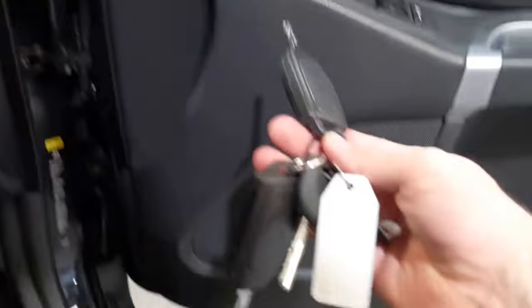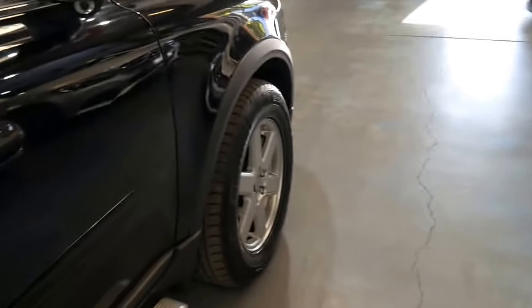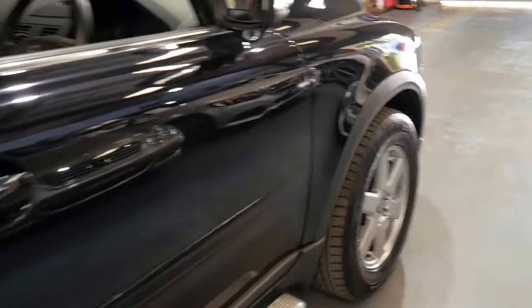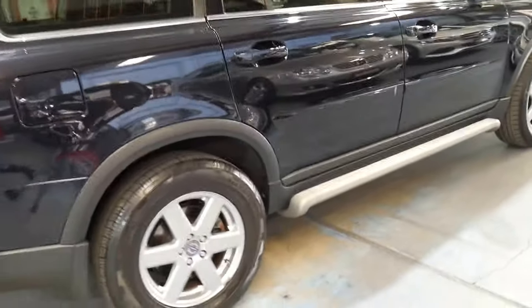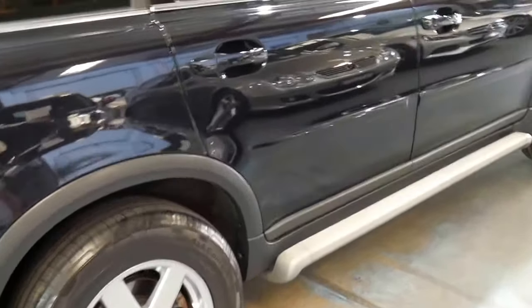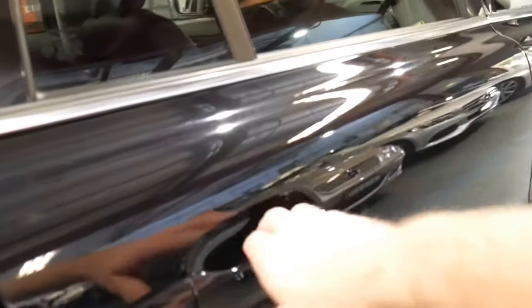It's got two original keys and a third spare. It's in absolutely immaculate condition. Continental tyres all round, which is very nice. It's dark metallic black with black leather interior — it's almost got a hint of blue through it. It's a very nice colour.